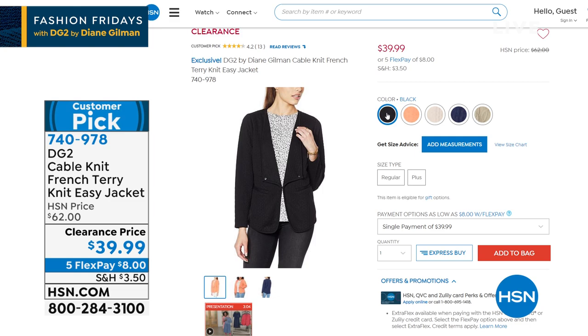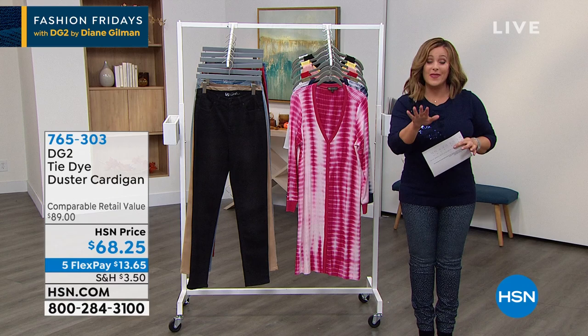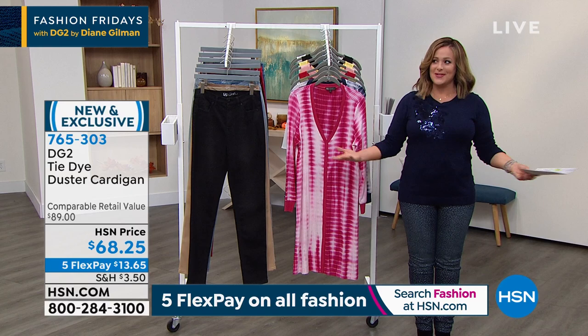Item number 740-978. Celebrating 27 fabulous years with us here at HSN — we've got to talk to her. She brings us that number one brand that makes us all feel really good, without breaking the bank. Amazing fabrications, amazing quality. This show is full of customer picks and brand new items. Miss Diane Gilman — we love being with you, and Friday night starts with you here. Welcome back!